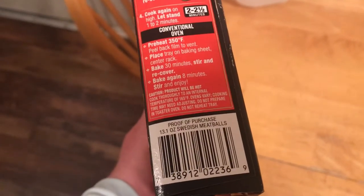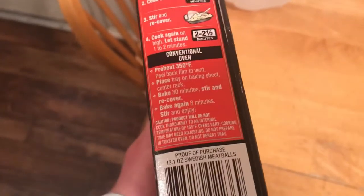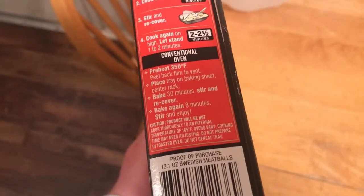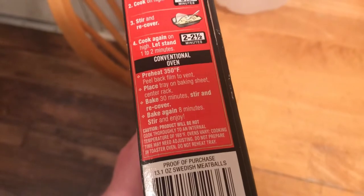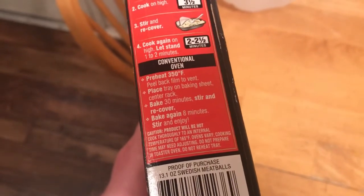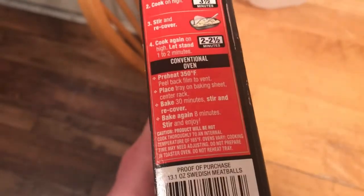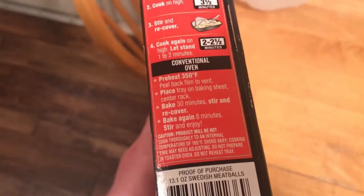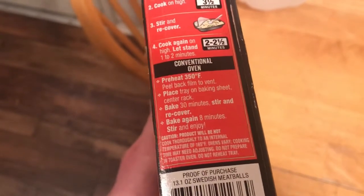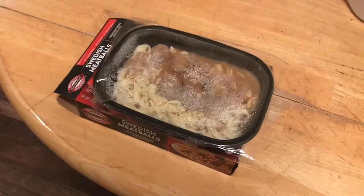For conventional oven purposes — though I'll be using a microwave — you preheat your oven to 350, peel back the film to vent, place straight on a baking sheet on a rack. Bake for about 30 minutes, stirring and recovering partway through, then enjoy.